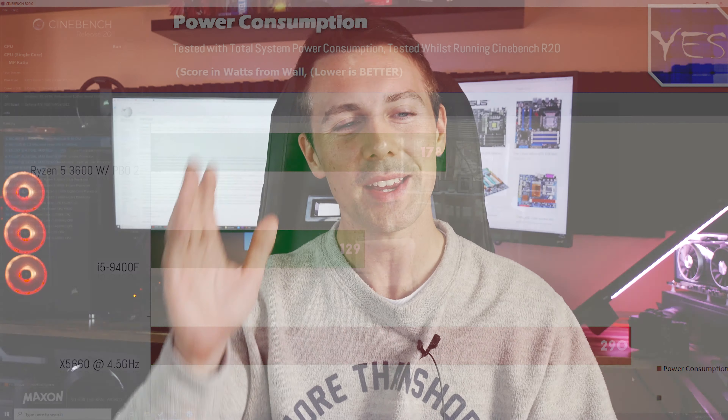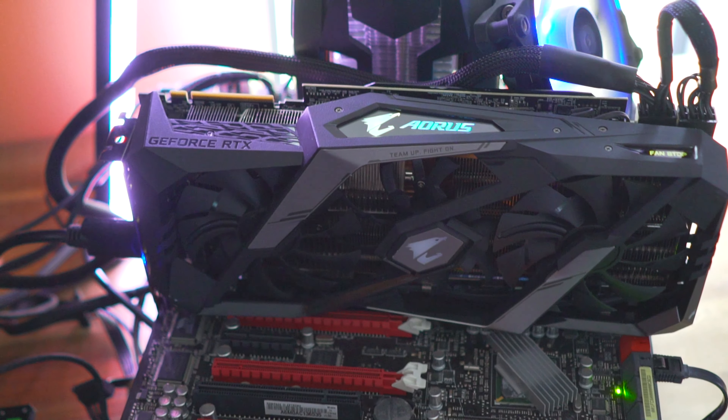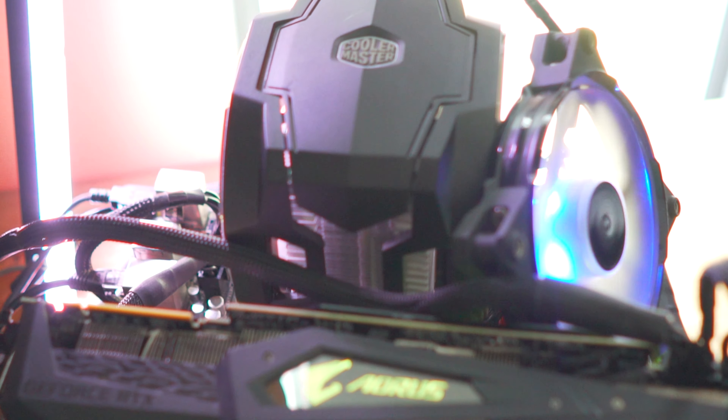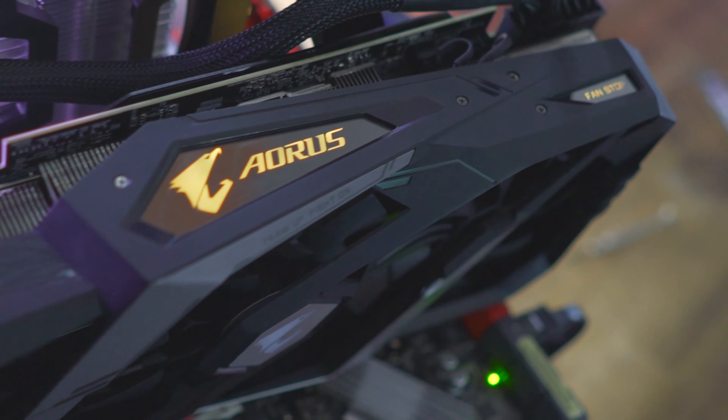With all that out of the way, it's clear the X58 CPUs and the platform are starting to show their age in 2019. Though this is with an RTX 2080 Ti, and it still put out some respectable numbers without stutter or lag. The 1% and 0.1% lows show that this CPU, even in 2019 and without the latest instruction sets, can still give you a smooth gaming experience.